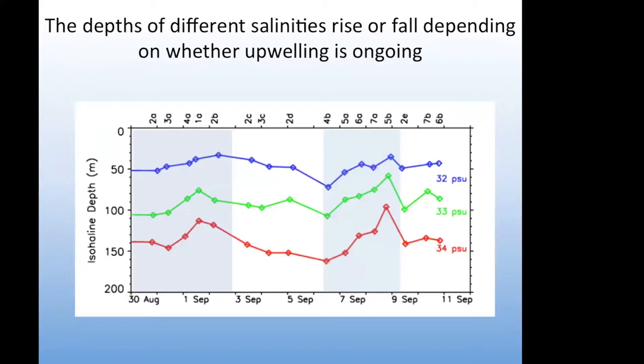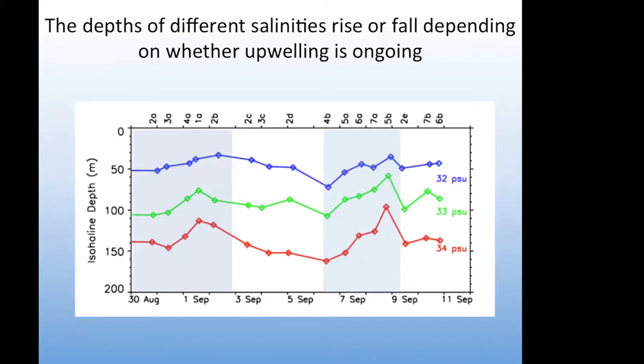We used the depth where the 34 PSU isohaline intersects the seafloor as an index to indicate whether upwelling is ongoing — that's the red line in this graph. At the start of upwelling it's at about 140 meters, then you see it start coming up to about 115 meters during the first event, then relaxation, and then the second much stronger event occurred with a nice upward movement of where that isohaline intersects the shelf break.